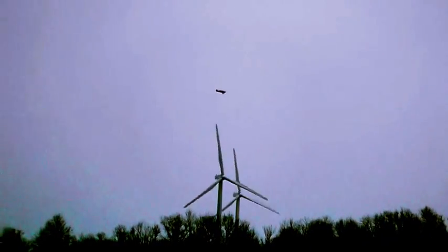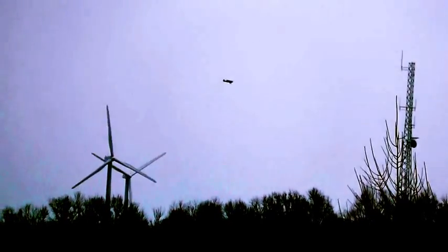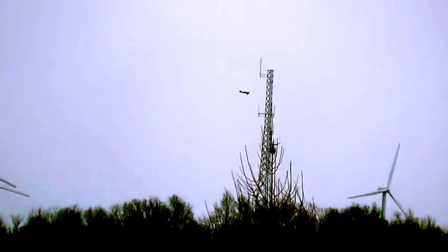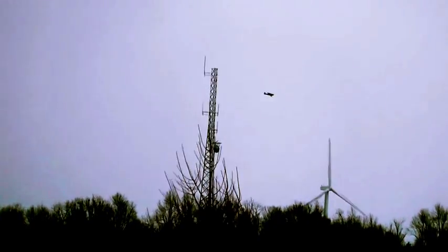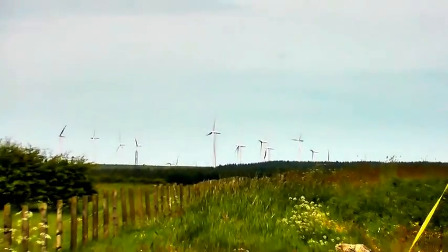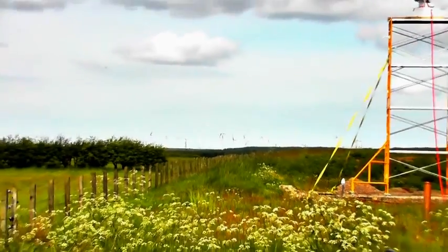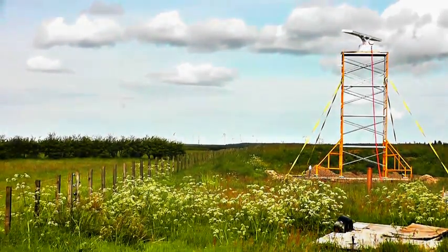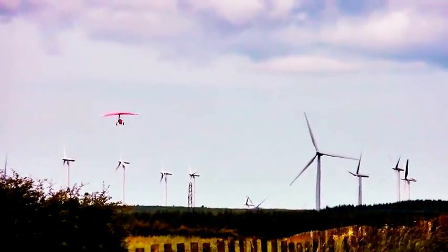When surveillance needs include the requirement to detect unmanned air vehicles operating at under 500 feet in difficult clutter environments that may include wind farms, LightWave is ready, operating at as low as 100 watts peak power. Able to operate as a standalone system or in a networked multi-sensor configuration, it is an ideal sensor for defense and homeland security applications.